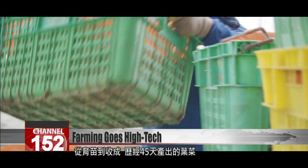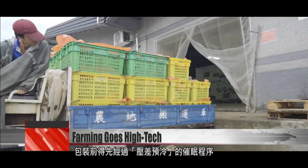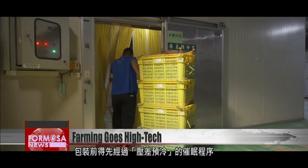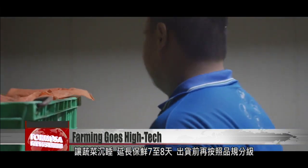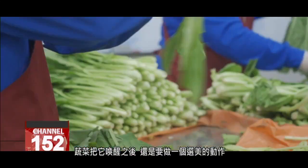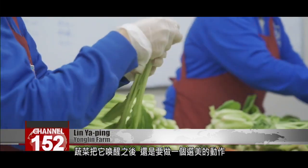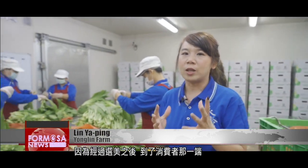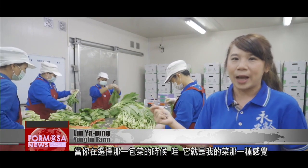From sprouting to harvest, these vegetables take 45 days to produce. Before they can be packaged, they must undergo pressure cooling, which slows their aging process and extends the shelf life to seven or eight days. Before packages are shipped off, they are graded and separated by quality. After the vegetables are taken out of the cooling process, we still need to put them through a beauty contest. After that beauty contest, they end up in front of the consumer, and when the consumer is choosing a package, they get that feeling like, wow, this one is mine.